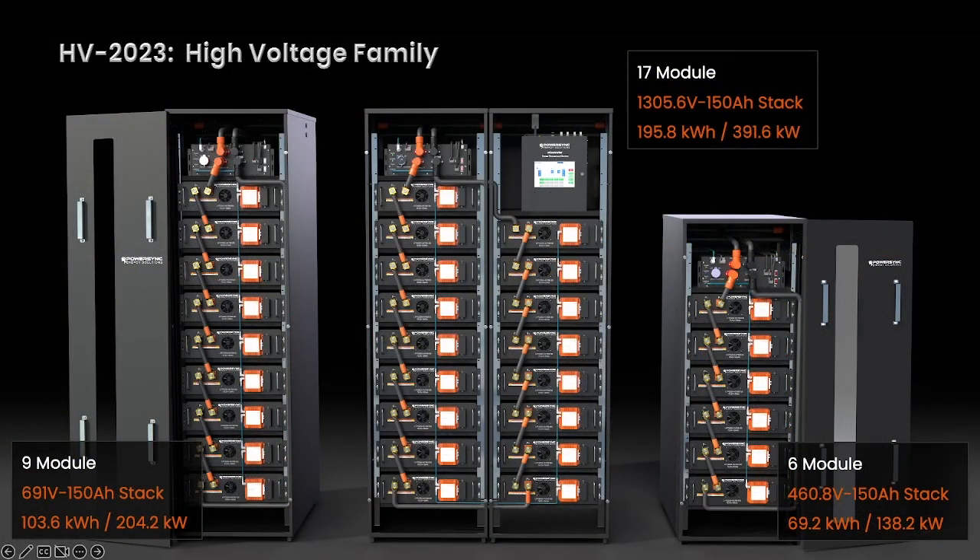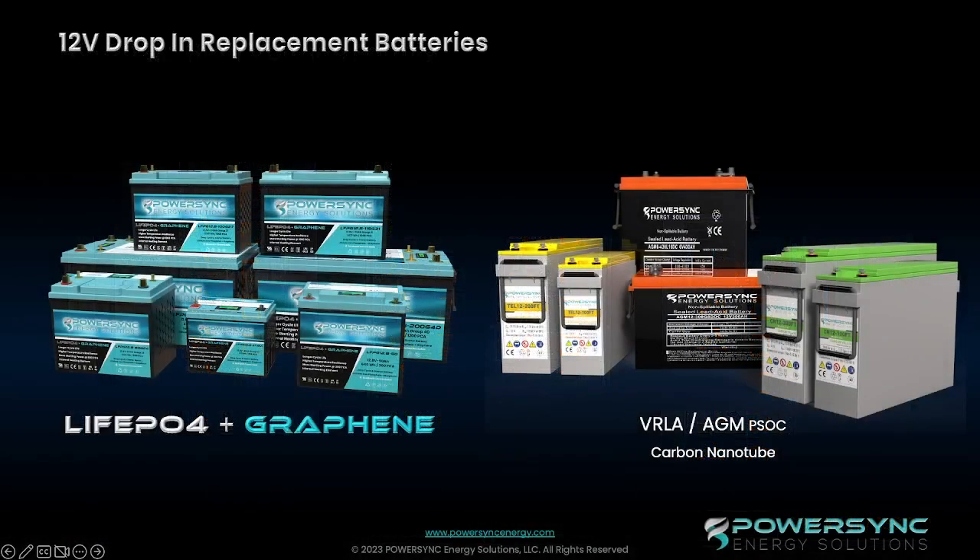Now, building off of the success of the previous high-voltage projects, we are now launching our third generation of our high-voltage energy storage solutions, which we'll be highlighting over the coming months. Here is just a preview of what we have to offer. Now back to the presentation of our low-voltage drop-in replacement battery options.